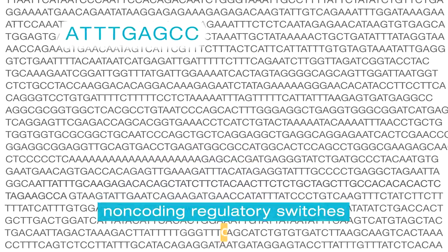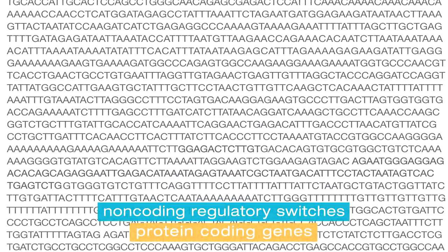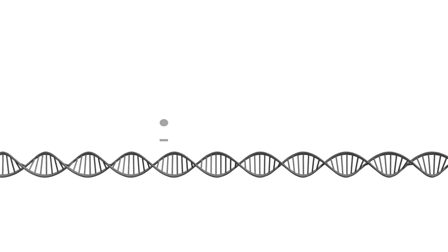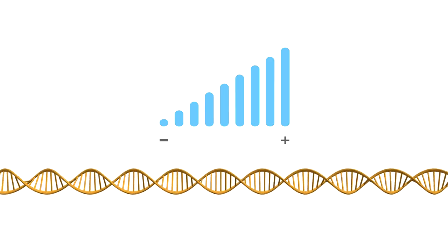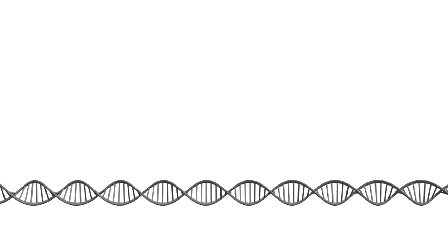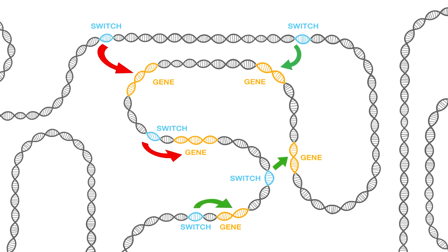Why is the non-coding part of the genome important? The non-coding part of the genome is the biggest part of our genomes. What's hidden out there — billions of bases of sequence — are discrete elements whose job it is to dial up or dial down the activity of our genes. And why that's important is because they steer the activity required of our genes to shape different phenotypes.